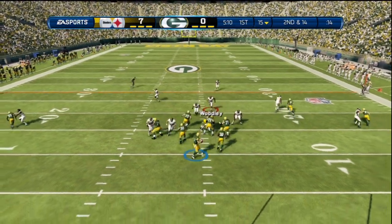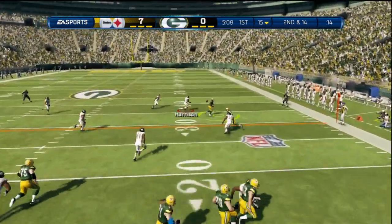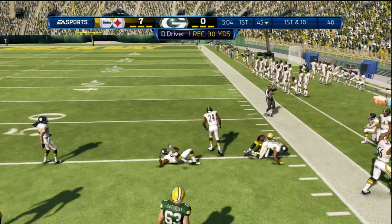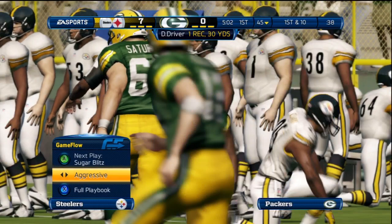Defense filling up the box here with a 4-6 formation. He makes the catch — just past the first down marker. Nice job by the offense picking up that first down.